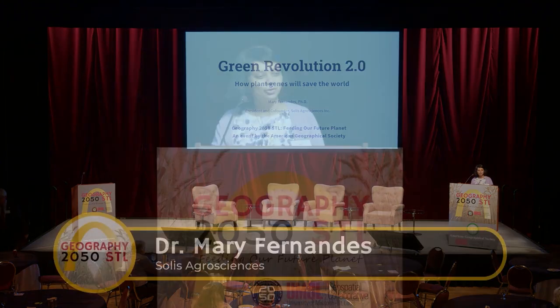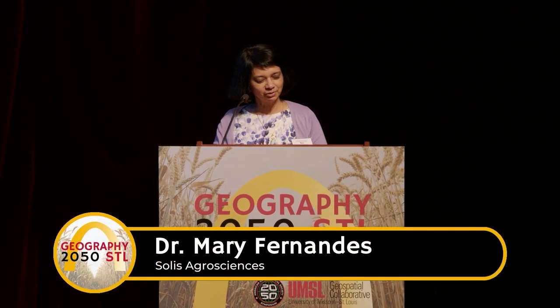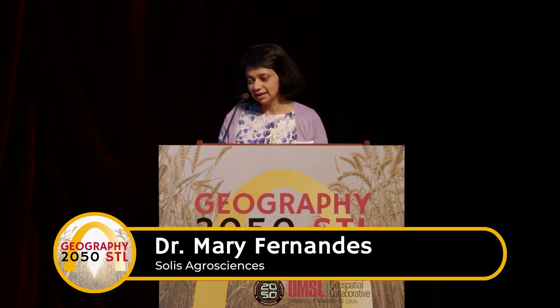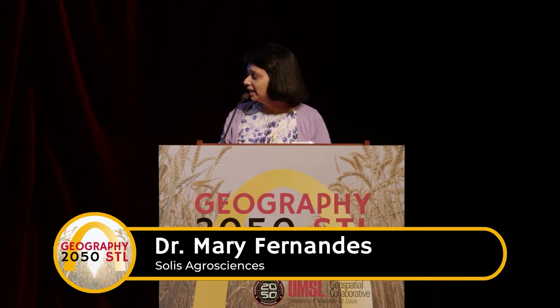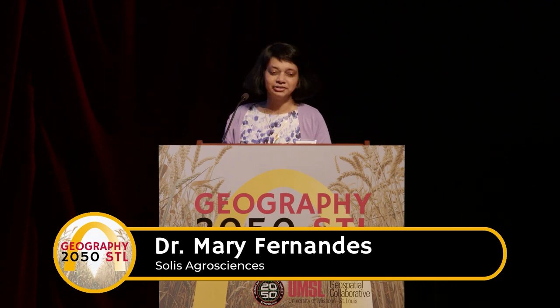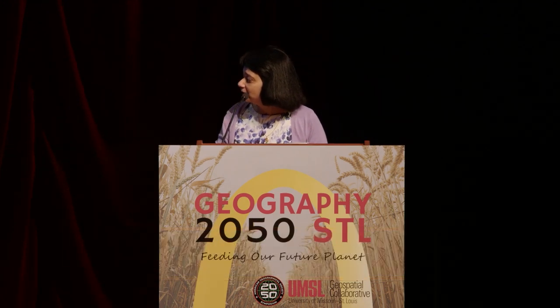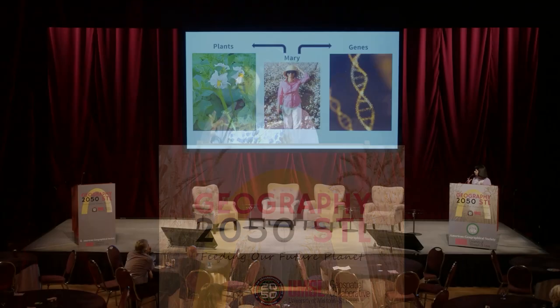Hi, I'm Mary Fernandez, President and Co-Founder of Solus AgroSciences. We provide a full service R&D platform for ag tech companies, or anyone really. Today I'm going to tell you why we need a Green Revolution 2.0 and how we can make it happen. This is me in a cotton field in Texas. I'm a plant biologist and a geneticist — I love plants and I love genes.